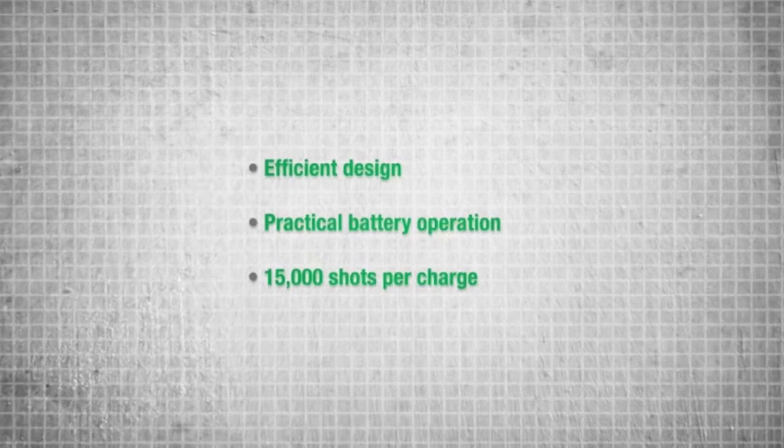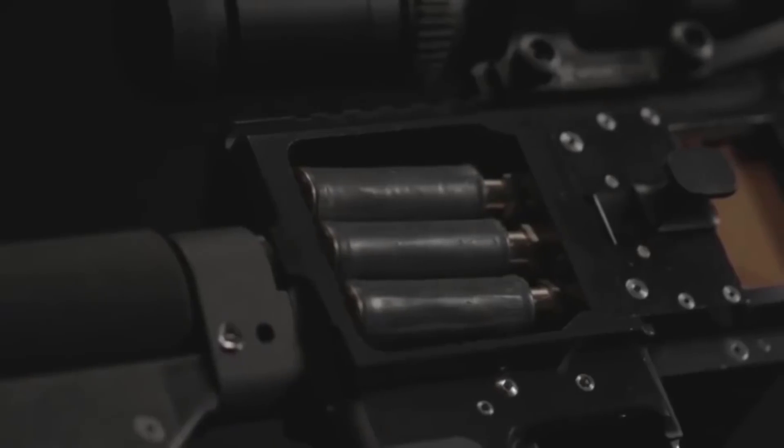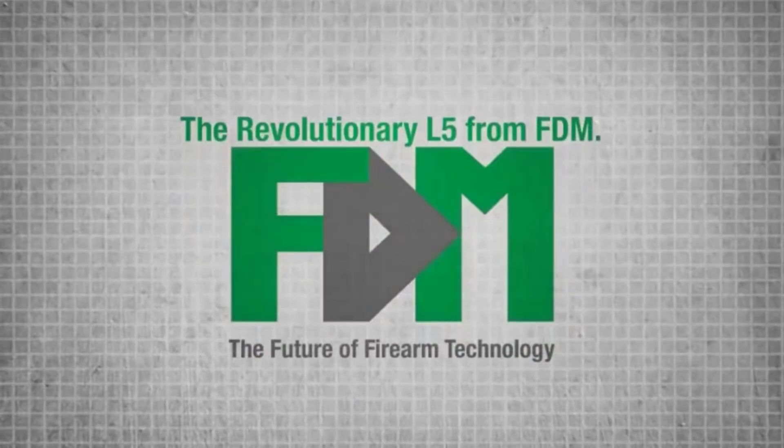The extremely efficient design allows for practical battery operation, powering over 15,000 shots on a single charge. It's time for a modern weapon that puts the advantage back in our military's hands. It's time for L5 technology from FDM.